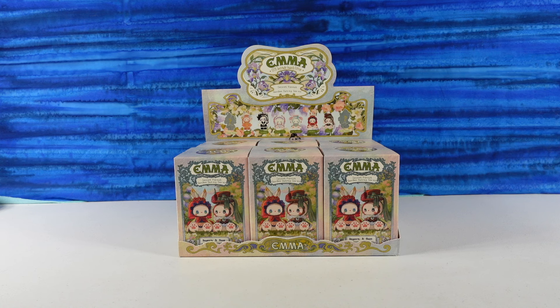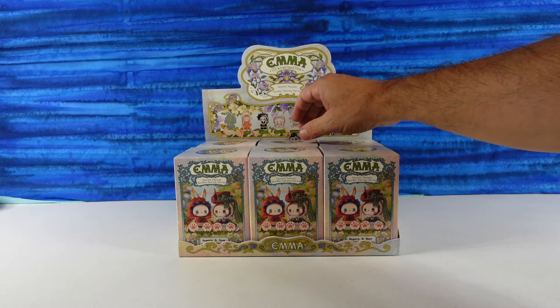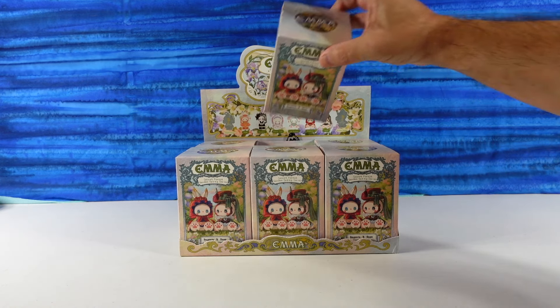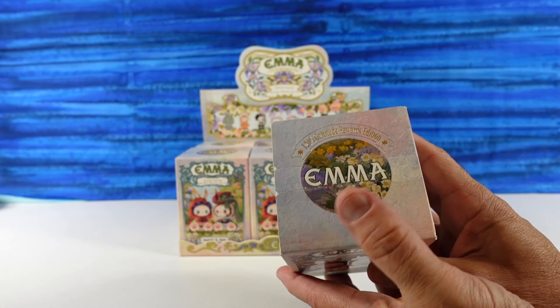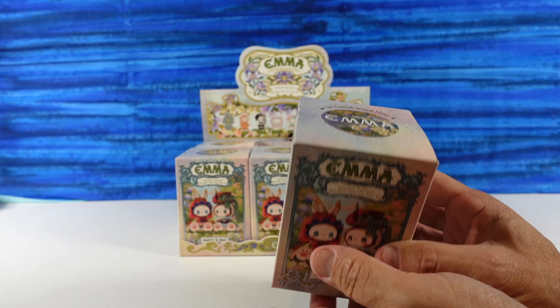We want to thank the really nice people at Lucky Emma for sending us this box of Emma figures to open with you guys today. This is going to be the Secret Forest Garden Dating Series.